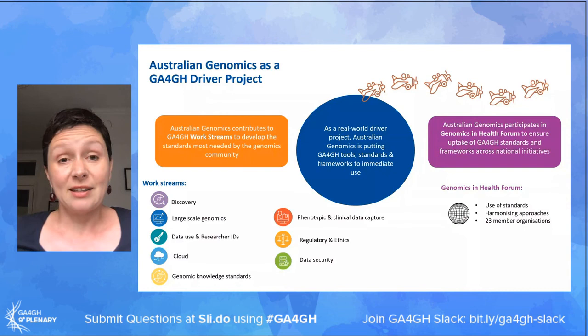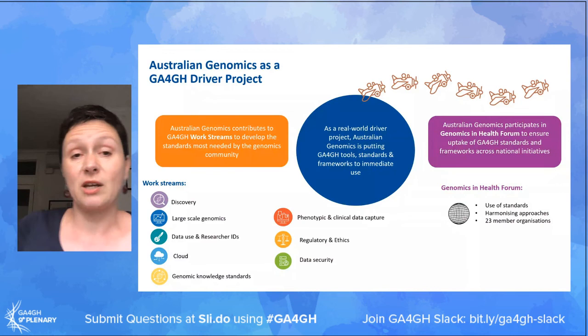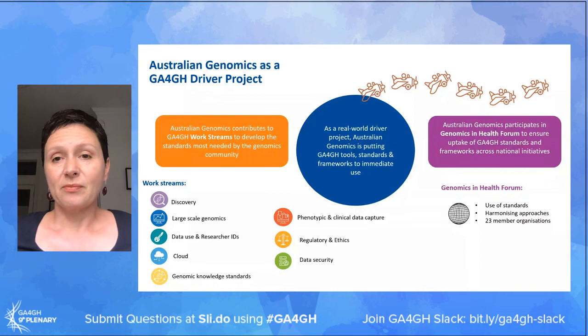Importantly, we're also very keen early adopters of standards, tools and frameworks, and putting them to the test in the real world so that we can drive that continuous refinement. We're also very keen contributors to the learning community that is the Genomics and Health Forum, and we're very keen to share our experience and knowledge with others, but also importantly, learn from them.